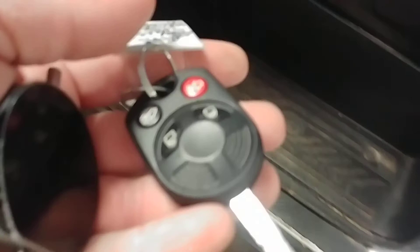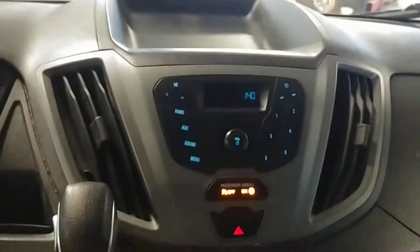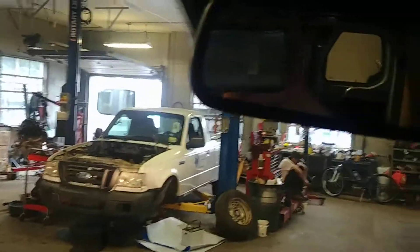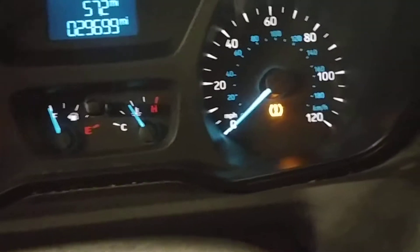Got power windows, power door locks, power mirrors. Here's your front driver's seat — no holes, no tears, no rips. Does come with one key, key fob combo, and owner's manuals. You got your AM/FM stereo system, AC controls right down below, backup camera right up here, and that's your instrument cluster — very nice, I don't see any warning lights on except for tire pressure.